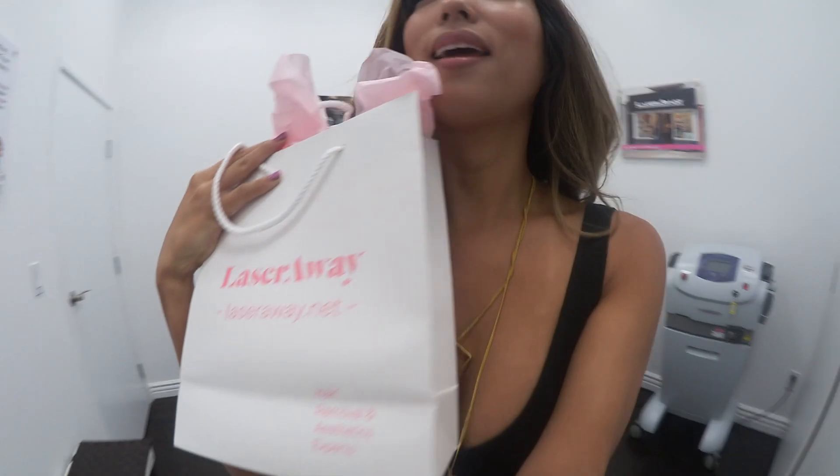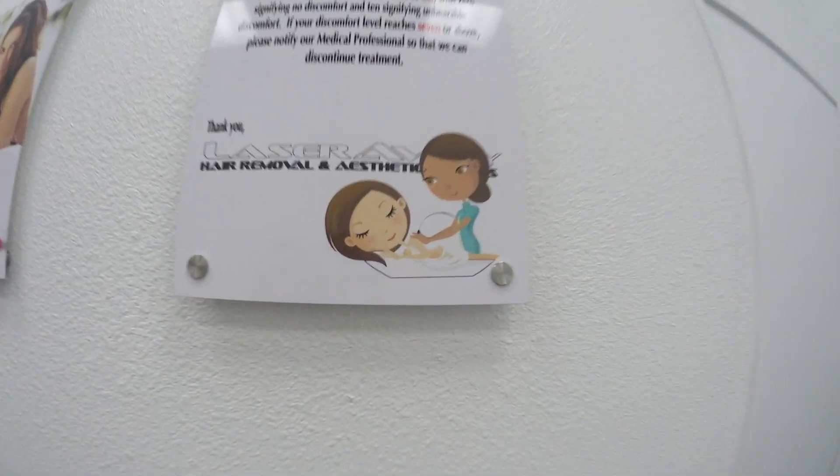It feels a little tingly, so I put like a yellow bear on. When I'm done with session one — I'm here at LaserAway in Beverly Hills, at the Beverly Hills office. They have a bunch of different locations, like West Hollywood and stuff like that. And I got a little goodie bag. See? LaserAway.